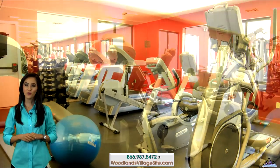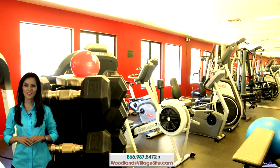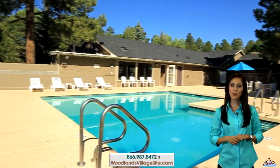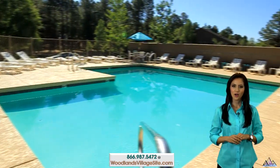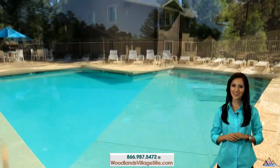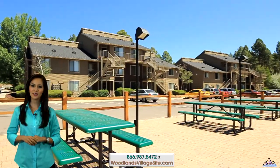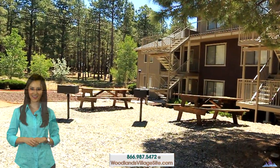Get a workout in the fully equipped state-of-the-art fitness center. Relax in the Flagstaff spring and summers out by the refreshing swimming pool or soak up some mountain sunshine in a chaise lounge. Rejuvenate in the indoor spa with flat screen television. Enjoy a grilled meal under the stars in one of the picnic and barbecue areas.